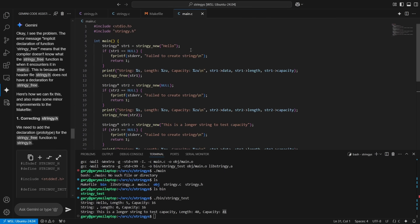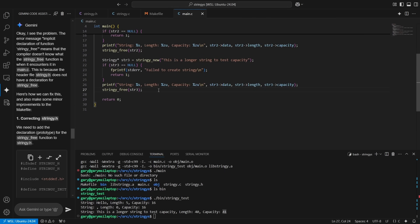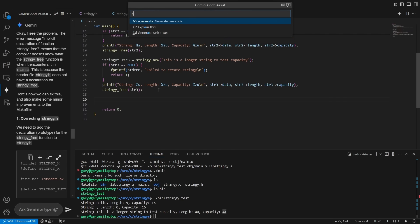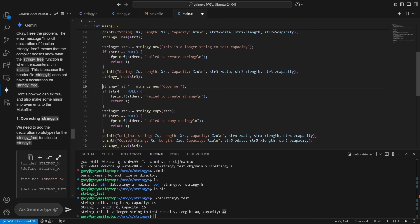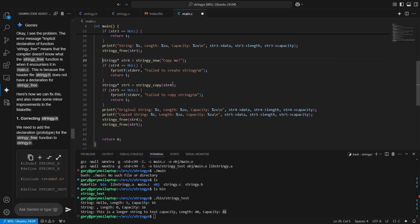Back in main.c, we use Ctrl+I and say "generate code to test stringy_copy." Rather than writing it myself, I let Gemini do it. It creates: stringy number four with "copy me," then an original string and a copy string — and frees them both at the end.